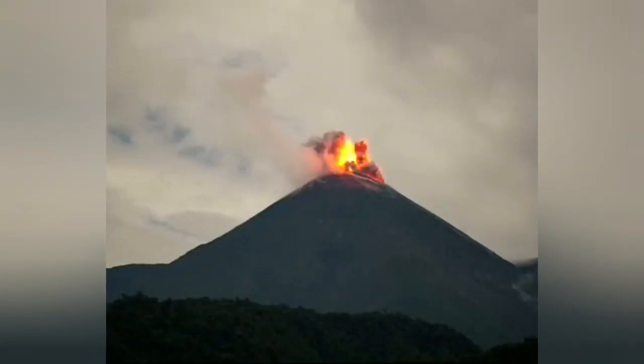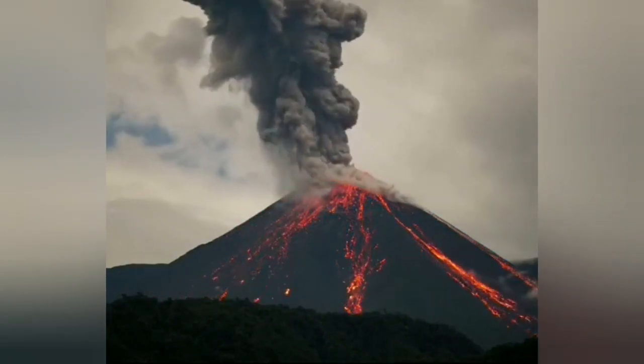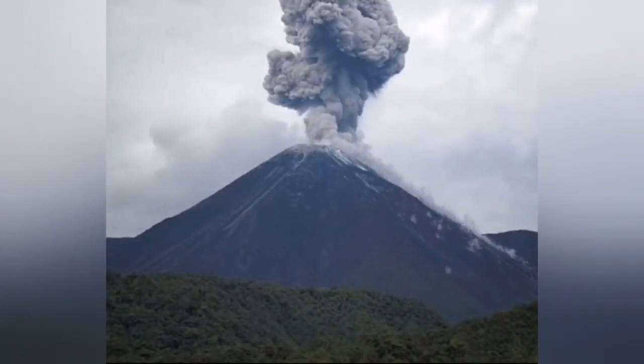This is part of the Pacific Rim, or Ring of Fire. To the right side you can see the lava flow that was coming down.